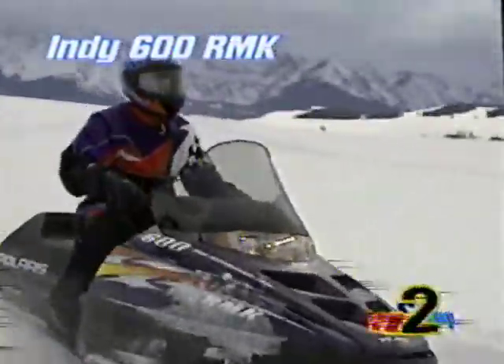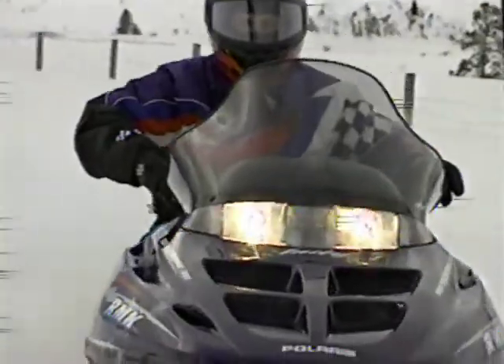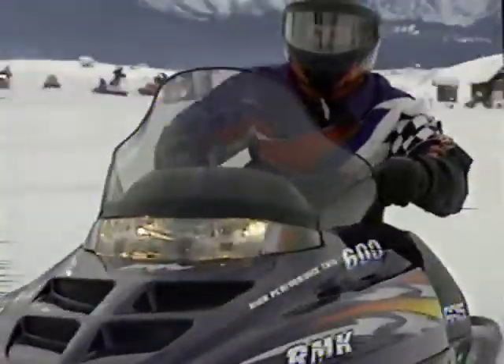Like the Indy 700, the Indy 600 RMK won top honors from Snow West and Snowmobile Magazines. But with its lightweight, improved engine, new brakes and body, it's going to win something more important — your appreciation.